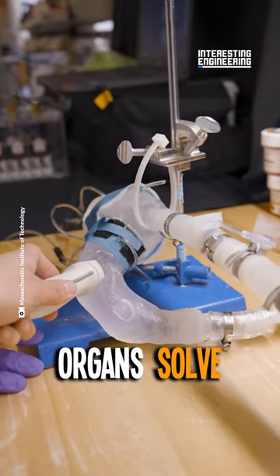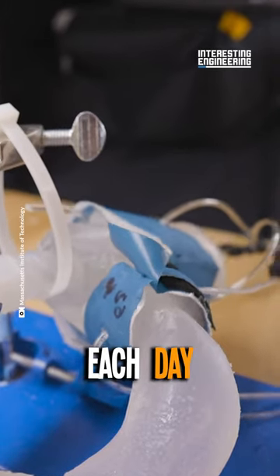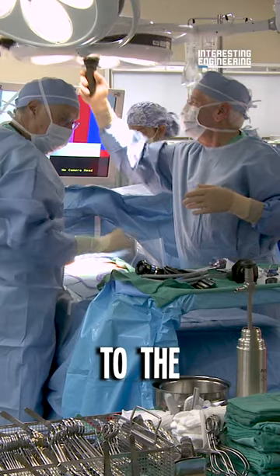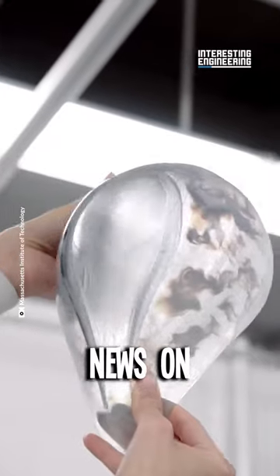Can 3D printed organs solve the worldwide organ shortage problem? 17 people die each day waiting for an organ transplant, according to the Organ Procurement and Transplantation Network. But there is good news on the way.